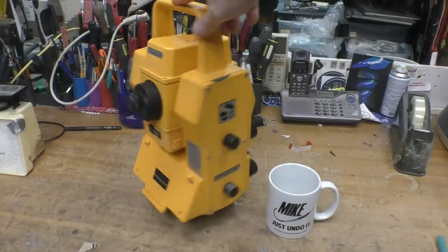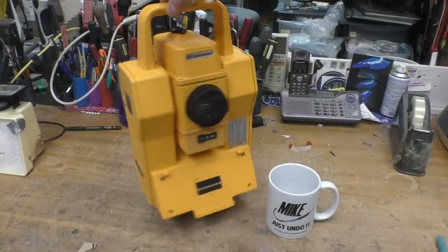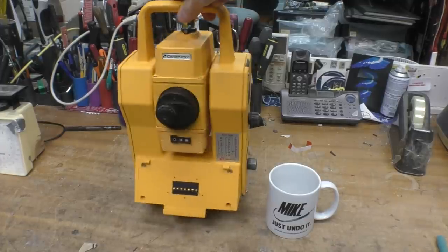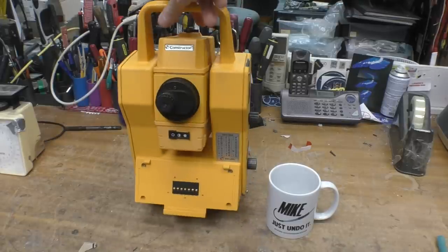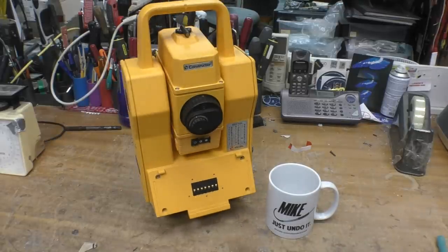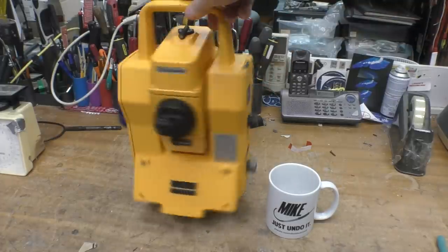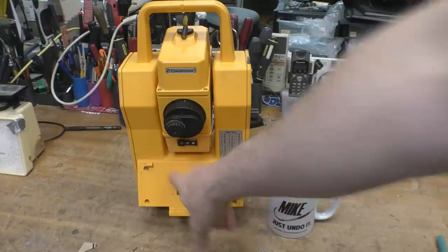This isn't quite what I expected when I saw it on eBay. From the description and the lack of any user interface, I thought this was going to be a remotely operated one. I've seen these permanently mounted for major building works, periodically checking dimensions around a building — for example on the London Underground, measuring for any movement caused by building works above. But I think it's simply a standard manual one, just without the user interface or computer panel that clips in here.